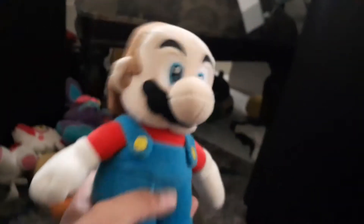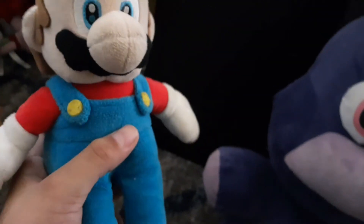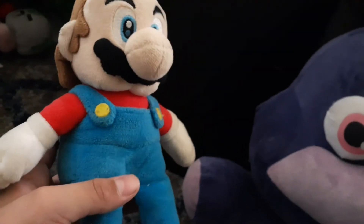Now we move on to Mario plushies. Here's my Mario plushie — I lost his hat a while ago because I wanted to take it off to see if it could come on and off, but I ended up losing it, so that sucks. Next we have a red Yoshi — looks pretty cool, big nose. Then we got a Fire Mario that also lost his hat but I found it recently. Next we got a Bullet Bill, and then a normal green Yoshi with the boots.